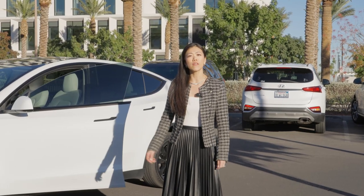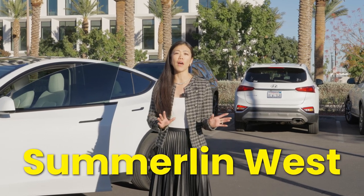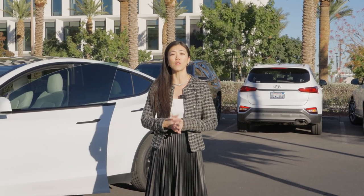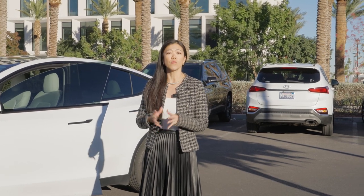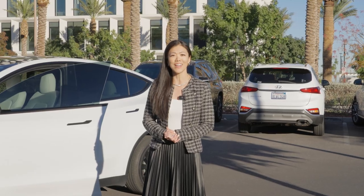From downtown Summerlin, I'll be taking you to Summerlin West, which is only about 5 to 10 minutes away on the west side of the 215 Beltway. On our way to the urban core, we'll be driving through established communities as well as new construction communities. Are you ready? Let's go.